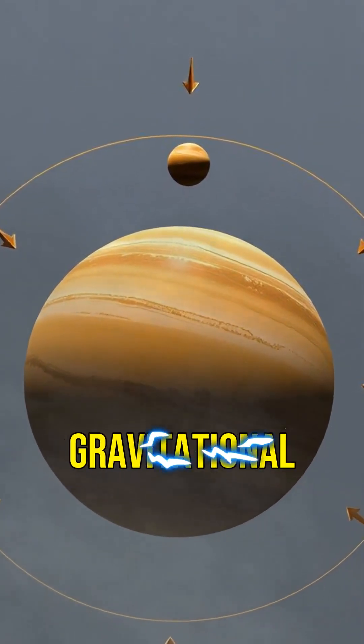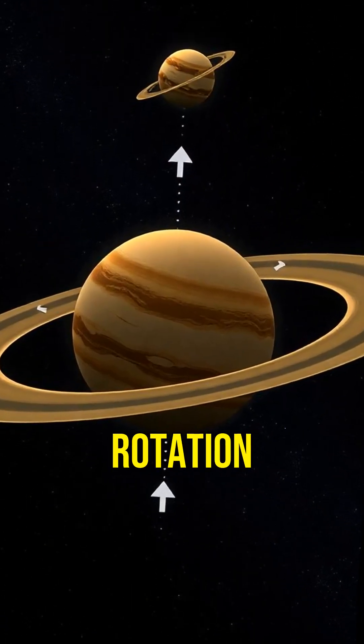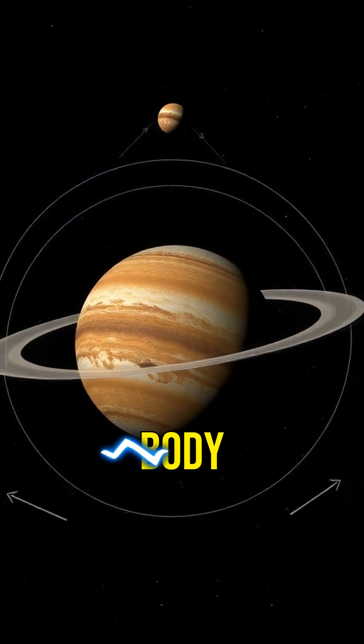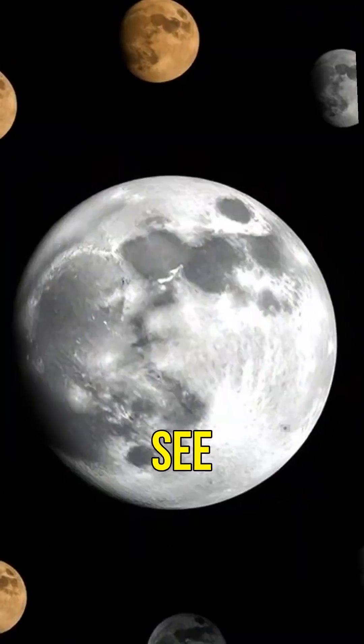This happens because of gravitational forces. Over time, these forces slow down the rotation of the smaller body until one side is always facing the larger body. Our moon is tidally locked with Earth, which is why we only see one side of it.